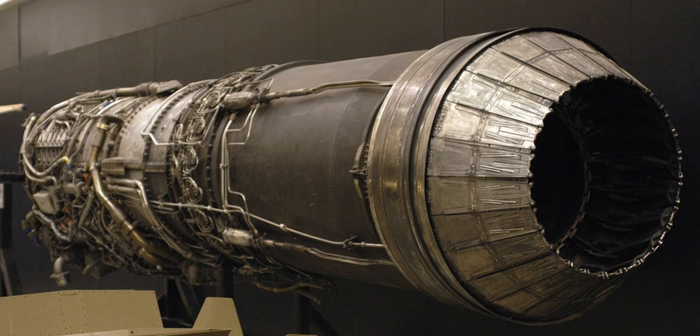Many J79-derived engines have found uses as gas turbine power generators in remote locations, in applications such as powering pipelines. The J79 has two commercial derivatives: the CJ805-3, a non-afterburning engine fitted with thrust reverser and sound suppressor, and the CJ805-23 with a free-wheeling aft fan and thrust reverser, fitted to the Convair CV880 and the Convair CV990 respectively.